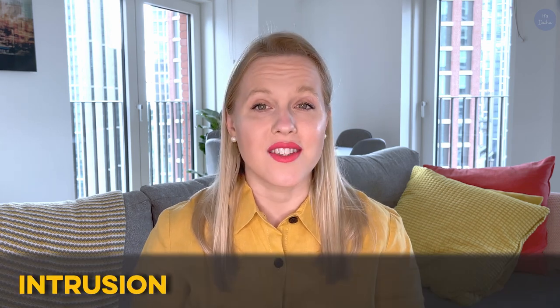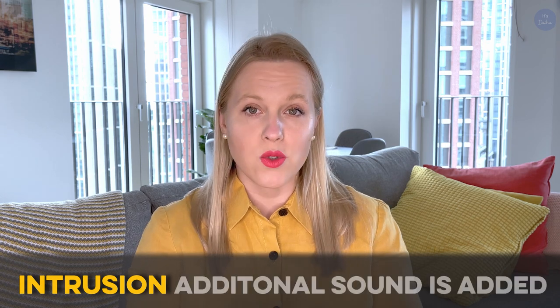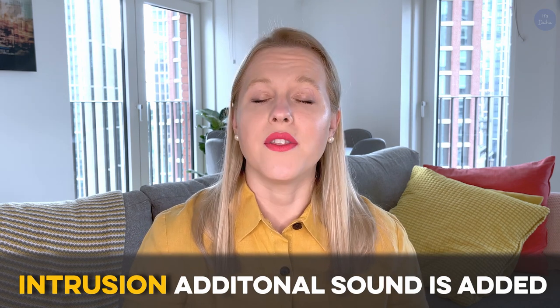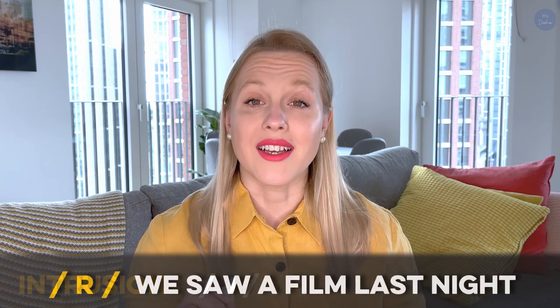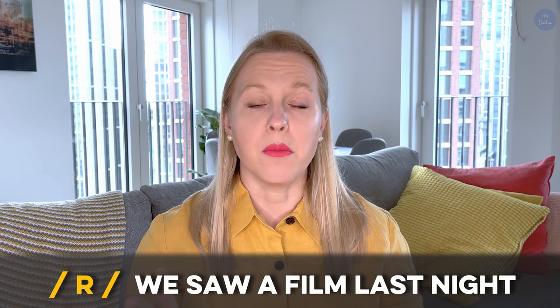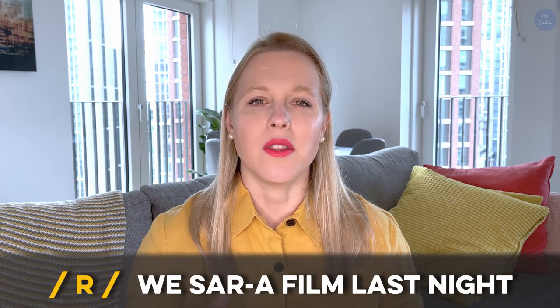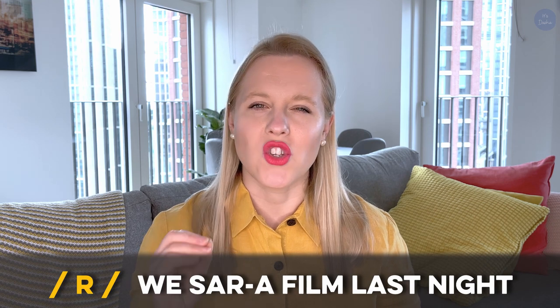The second thing that native speakers do that makes it seem as if they're talking really fast is using intrusions. Like catenation, an intrusion is another feature of connected speech. However, intrusion is when an additional sound inserts itself and therefore intrudes between others. Very often this will be the y, w, or r sounds between two vowels. For example, the sentence 'we saw a film last night' — a native speaker would say 'we saw(r) a film last night.' It sounds weird and bizarre — like, where does that r come from?